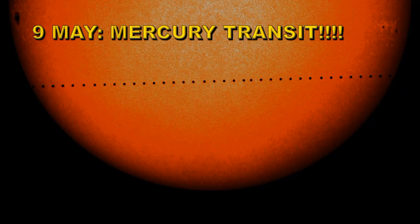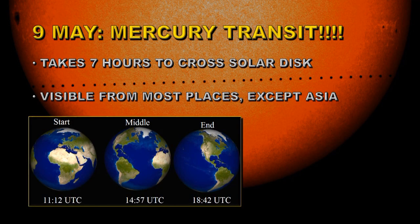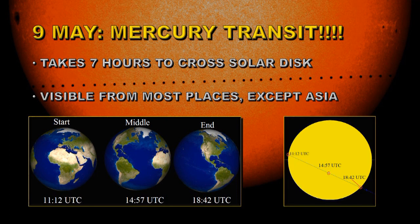On the 9th of May we have what I think is the highlight of the year: one of the rare transits of Mercury across the face of the Sun. It will take 7 hours to cross the solar disk. It is going to be visible from most places on Earth except for Eastern Asia. It will transit from the northeast limb of the Sun across to the southwest limb. It is going to be relatively small, so you will need to use a telescope to project the Sun onto a white screen to see the small dot moving slowly across. It will not be visible to the naked eye.